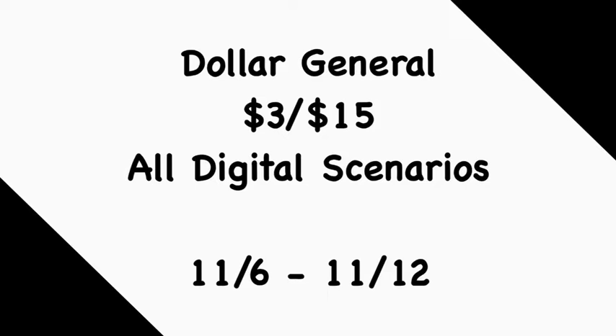Hey guys, welcome back to my channel! Thanks for tuning in to another video. In this video we're going to go over some Dollar General $3 off of $15 all-digital scenarios you can do this week, November 6th through the 12th, and all of the deals will be $6 and under. If you're new to my channel, welcome — please consider hitting that subscribe button and joining my coupon family. If you're a returning viewer, thank you for checking me out one more time.